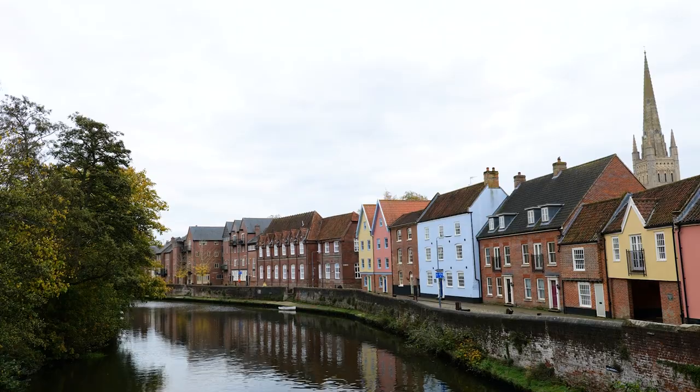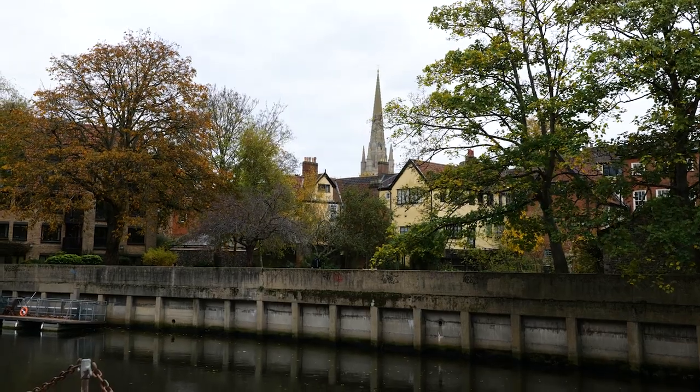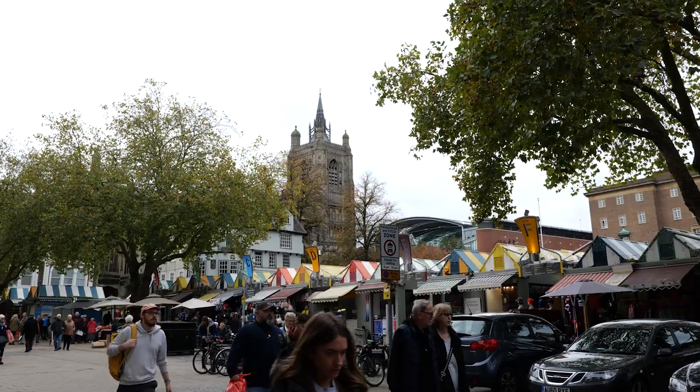Being a student in Norwich is really fun — Norwich is really beautiful and it's really nice to come and live here. I'm from Sudan, Northern Africa, and then I went to China for three years for my master's. When I moved to the UK and Norwich specifically, I found it so quiet compared to where I used to live. For people who like nature and a quieter lifestyle, there's still a lot of stuff to do here.